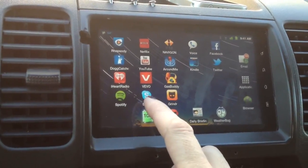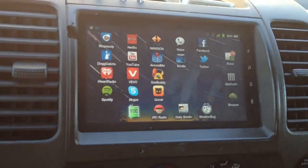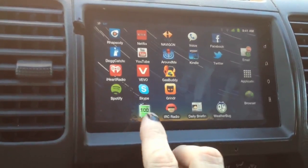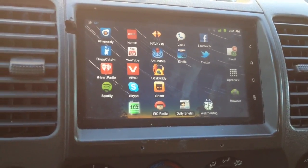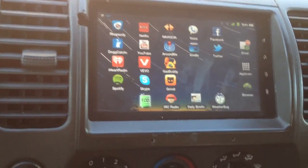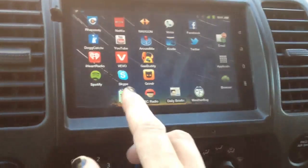Skype — this tablet has a built-in front-facing camera, right there, so I can literally do video calls. This shows me my battery status. The way I've wired it, it's always powered by the car battery, but if something should happen, it's got its own internal battery that normally stays at 100%.